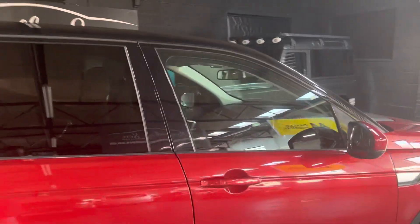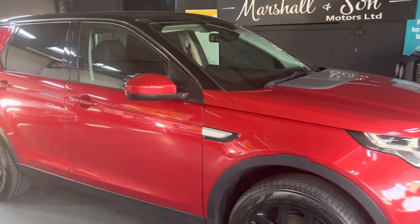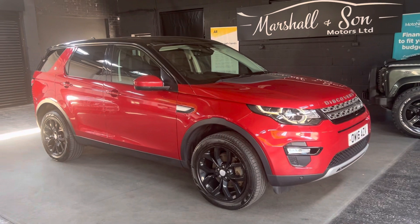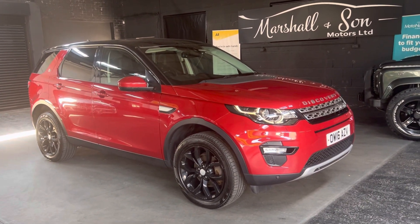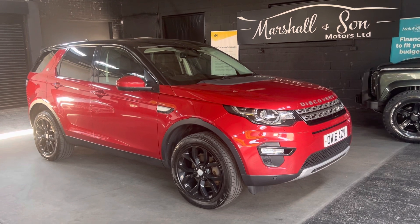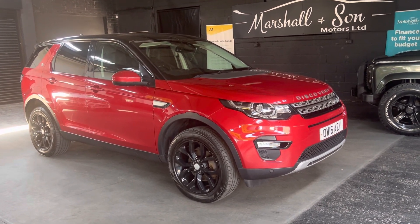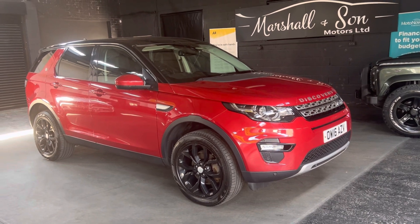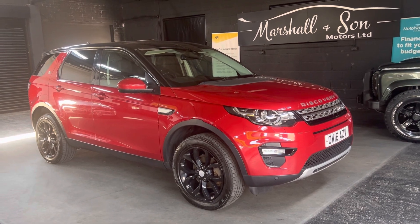I've taken 30 plus pictures, so hopefully those along with this video will give you some insight into the overall condition. If you require any further information or would like to inquire into financing, purchasing, or booking an appointment to come and view it, please feel free to call us at the office — that number is 01922 458 222. Or you can drop us an email at sales@marshallandsommotors.co.uk. Alternatively, you've got the option of WhatsApp — just click on the icon on our website and that'll bring you directly through to us, and we'll endeavour to answer any queries you have on the vehicle.